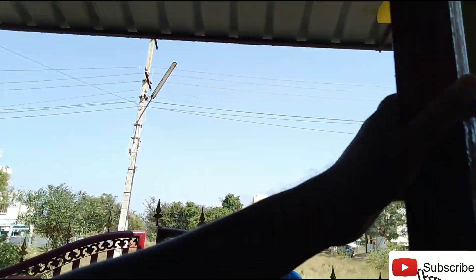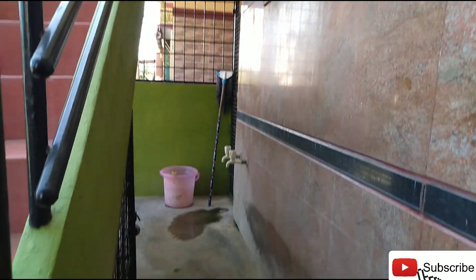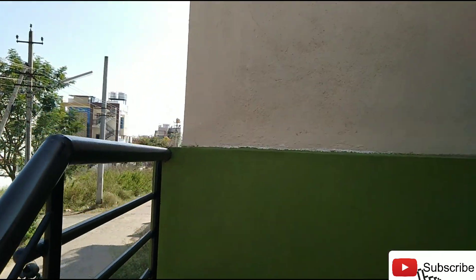This is the terrace. There is ventilation space here. Asking price is 49 lakhs. East facing door, east facing site.